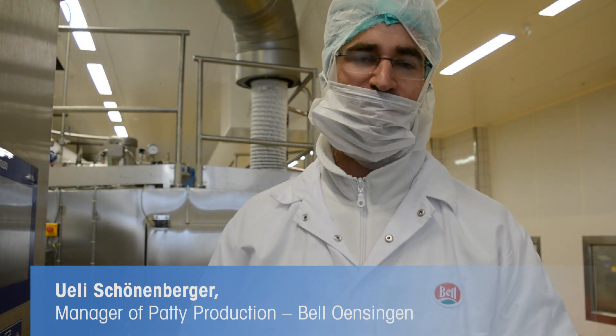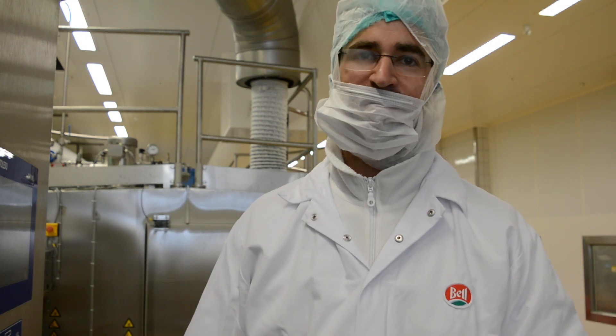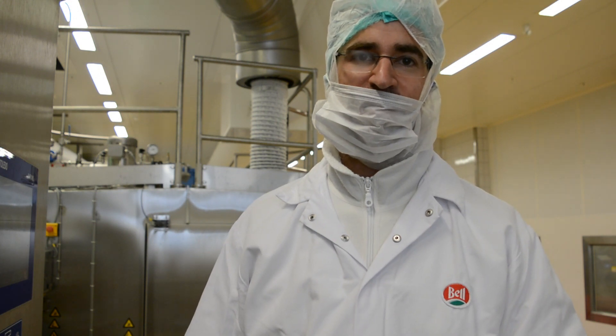My name is Uri Schoeneberger and I'm responsible for the production of our hamburger patty production. The X-ray technology has lots of advantages for us in terms of quality management. Our burger patties can be streamlined and we can avoid customer complaints as well as problems at the packaging stage.